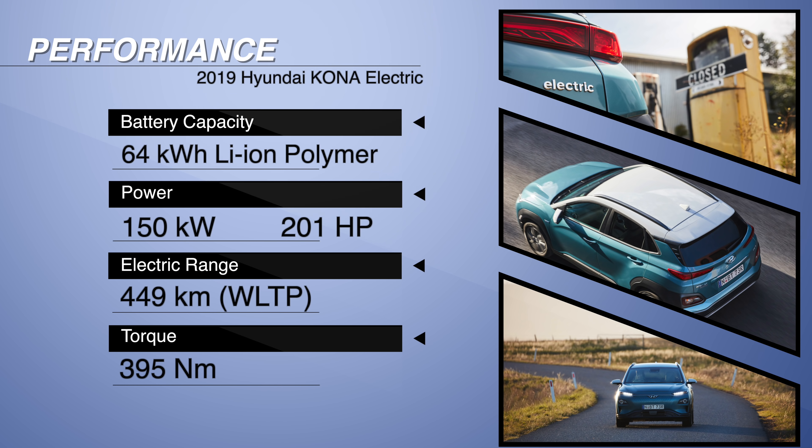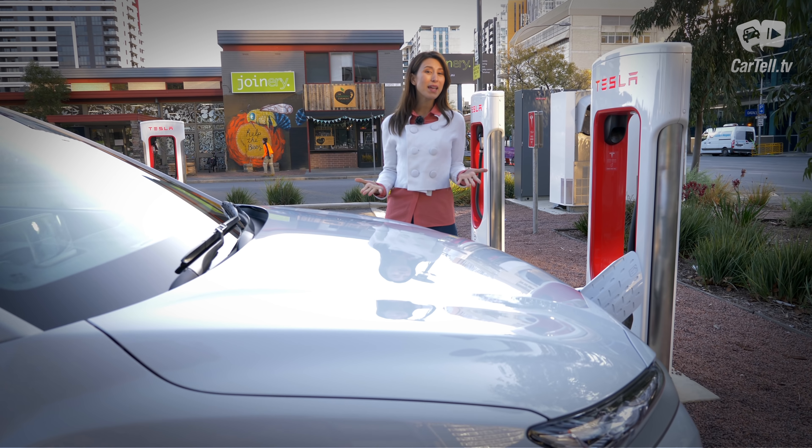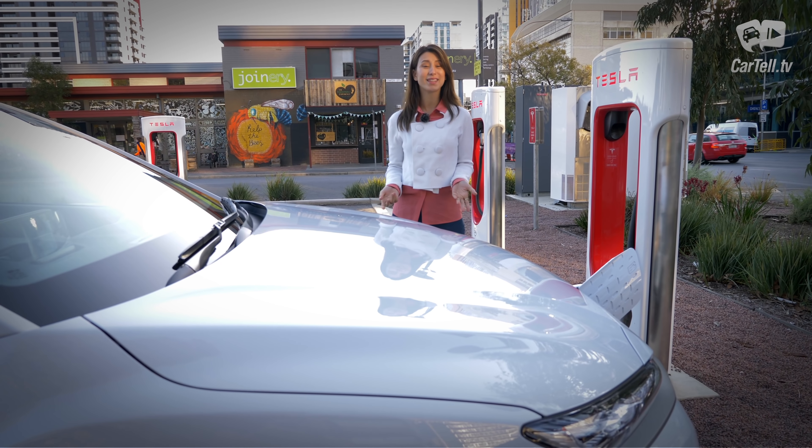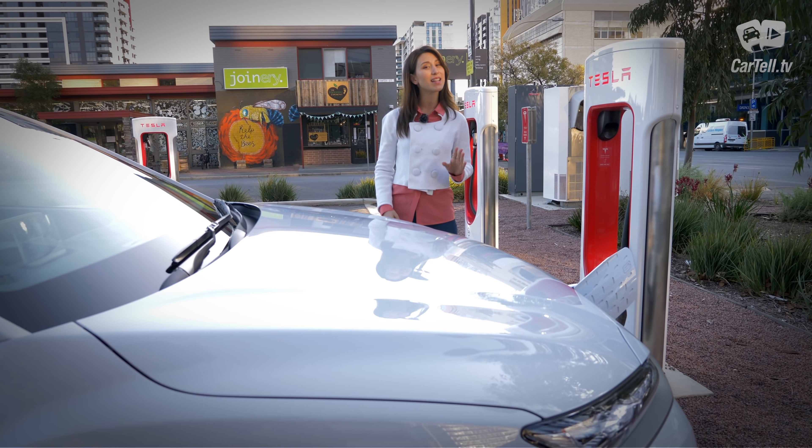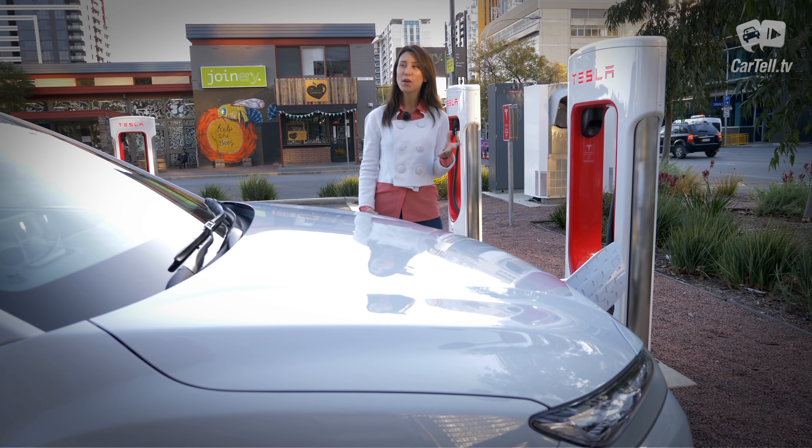The electric motor under the bonnet develops 150 kilowatts and 395 newton meters of torque. The torque is amazing and the power is enough to get you to 100 in 7.6 seconds. For the time being there is no all-wheel drive version of the Kona Electric — there's only front-wheel drive — and while it's not my favorite, it does fit the Kona's purpose perfectly.